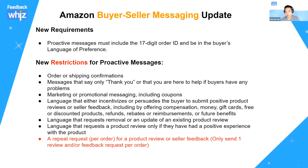There are also a bunch of restrictions they've listed. They don't want you sending order shipping confirmations anymore. Messages only saying thank you or 'here to help if buyers have any problems' are not allowed. No marketing or promotional messages, including coupons. No language that incentivizes or persuades the buyer to submit a positive review, including compensation, money, gift cards, free products, refunds, or reimbursements.